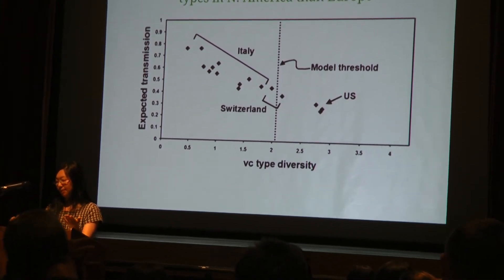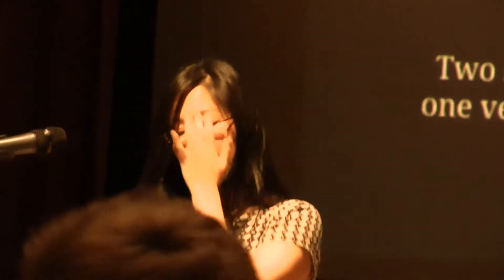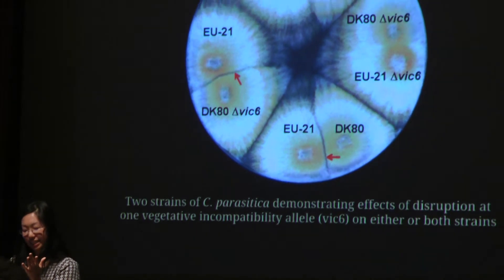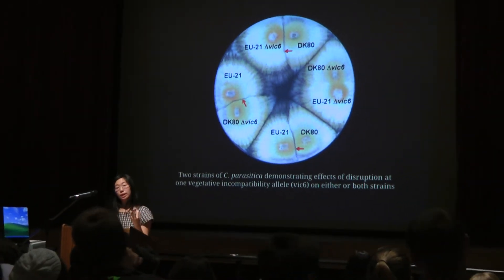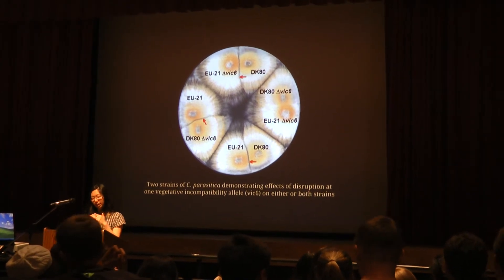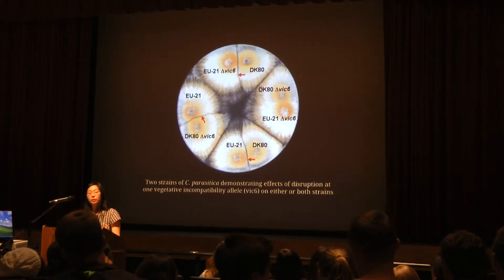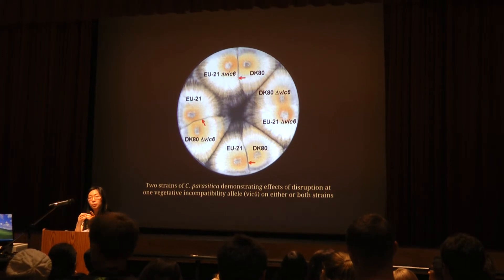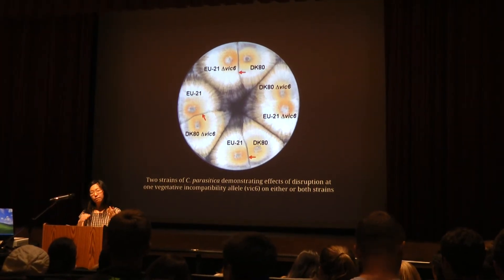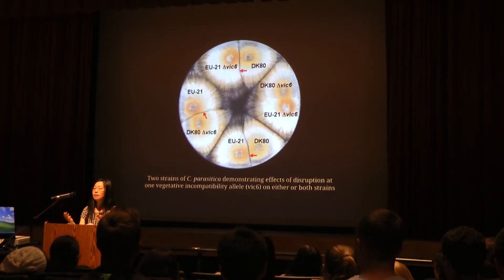But we can't take this study as gospel because it had to estimate spatial restriction of virus transmission by VC type, and it's actually really hard to quantify that. Vegetative incompatibility is a fantastically interesting system to study because you can disrupt specific alleles at specific VC loci. For example, these two strains — EU21 and DK80 — are naturally vegetatively incompatible; you can see the barrage line of dead cells. If you simultaneously disrupt the VIC6 locus in only one strain, they're still vegetatively incompatible. But if you simultaneously disrupt it in both, they become compatible and will actually form a stable, growing heterokaryon. We have to keep in mind this is one of several factors — many of which are poorly quantified — which influence successful virus transmission, and a lot of the studies on vegetative incompatibility have been done in the lab, not in the field where it's most pertinent.